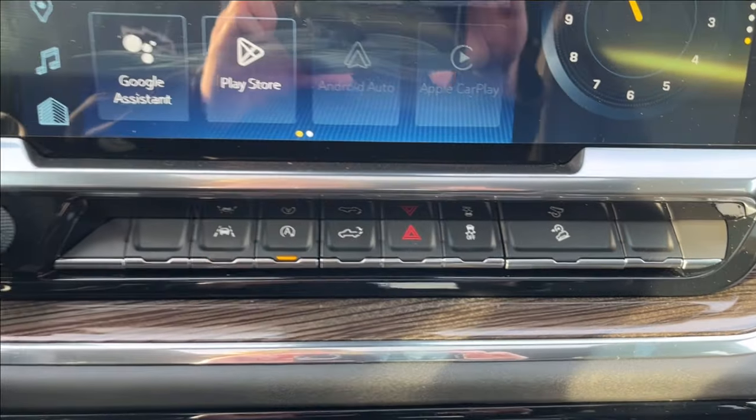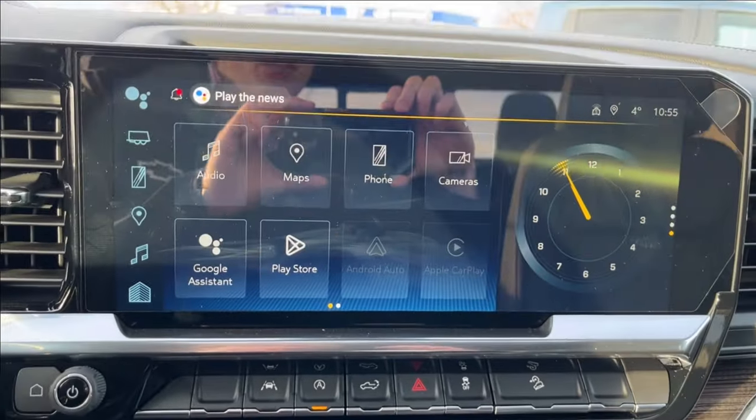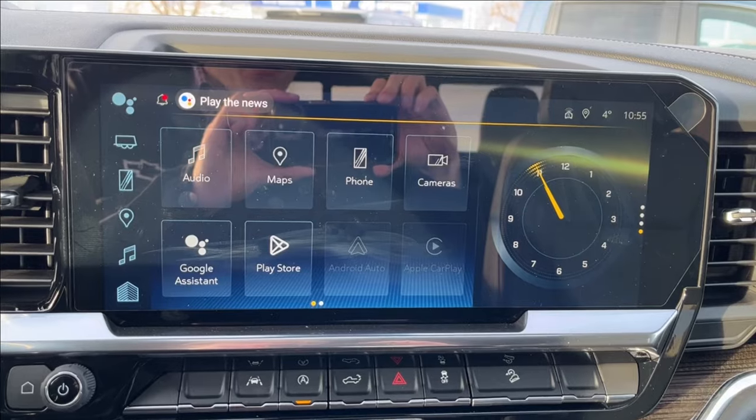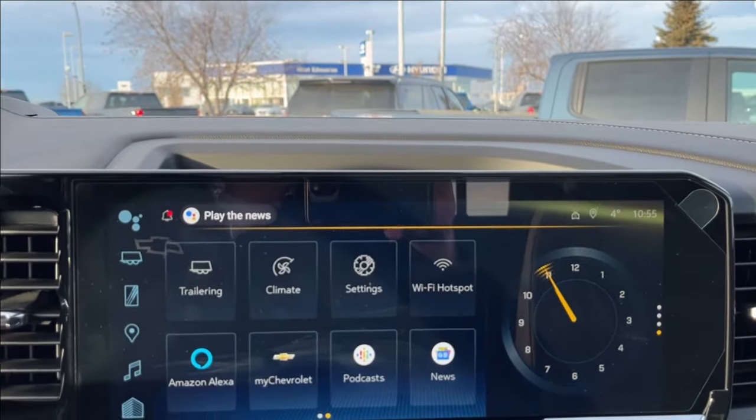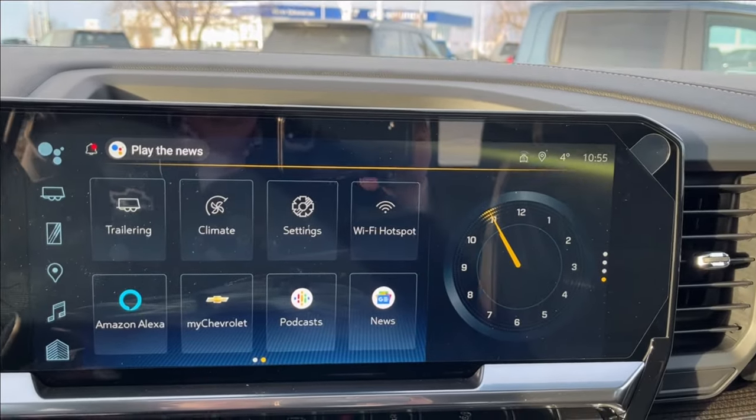Right here you have your lane keep assist, park assist, hill descent control, and rear liftgate. Up on the infotainment system you have Apple CarPlay, Android Auto, built-in Google Assistant, camera access, Wi-Fi hotspot, and Amazon Alexa.